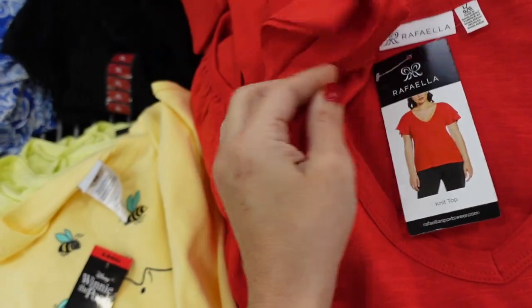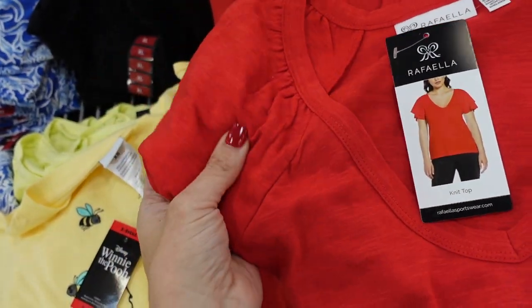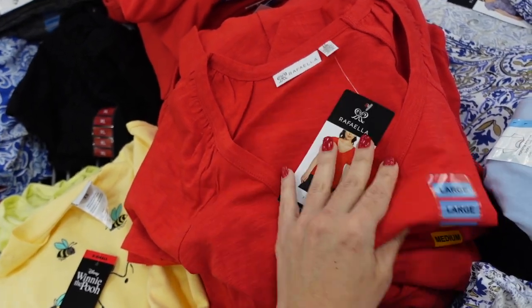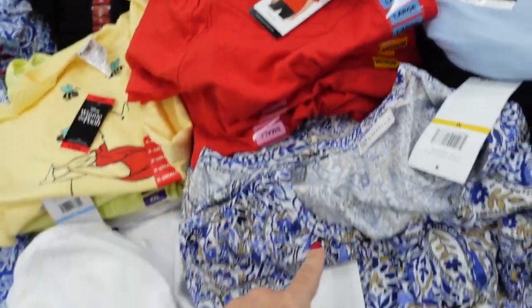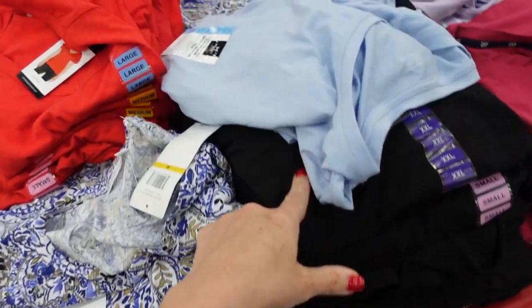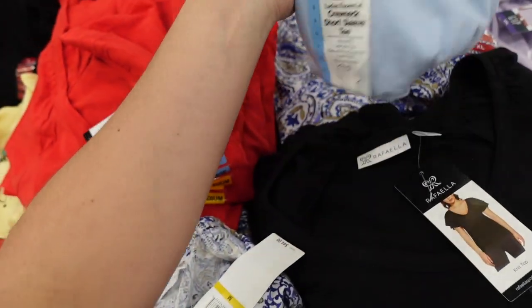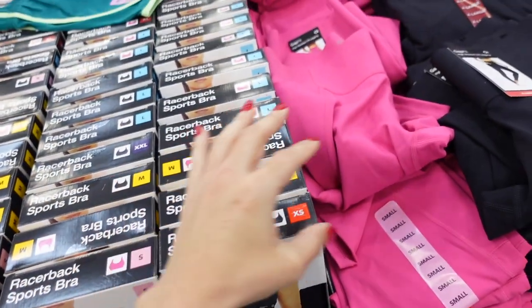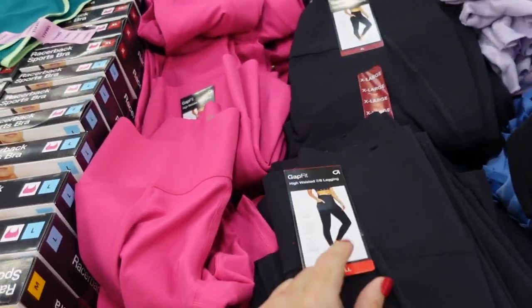New tees from Rafello. These have a V-neckline, flutter sleeve, double tiered, super soft kind of burnout fabric, relaxed fit. Comes in red, a blue print, and solid black, and they are $10.98.